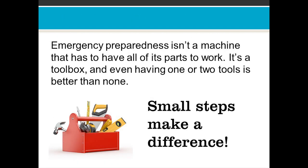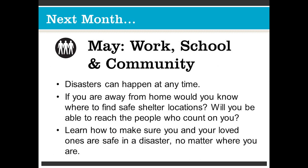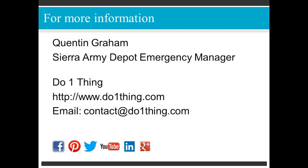Emergency preparedness isn't a machine that has to have all of its parts to work — it's a toolbox, and even having one or two tools is better than none. Small steps make a difference. Thank you for tuning in this month. Next month we're going to be discussing work, school, and the community. Disasters can happen at any time, and if you're away from home, would you know where to find safe shelter locations? Will you be able to reach the people who count on you? Learn how to make sure you and your loved ones are safe in a disaster, no matter where you are. For more information, my name is Quentin Graham, MCRD Depot Emergency Manager, and there's a lot of great information on the Do One Thing website at www.doonething.com.